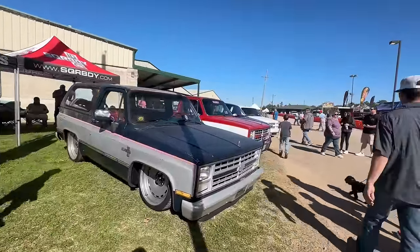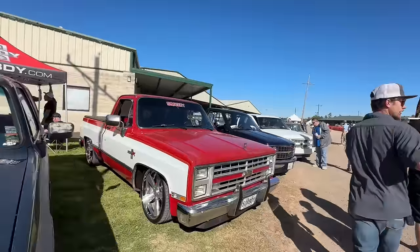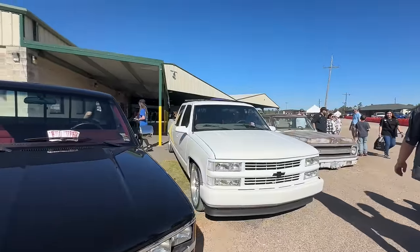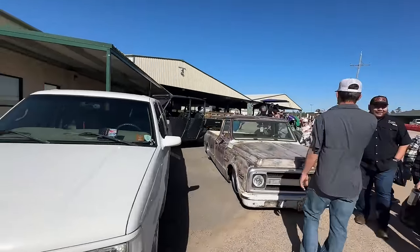You got UBT K5 right here and you got Rick's C10. This is the crew — the JOJA crew. There's Jeremy. Car Show Lizzie. All right, let's go say what's up to these guys.